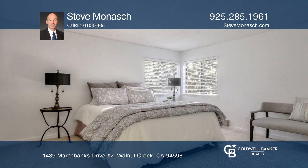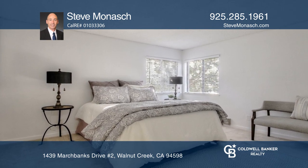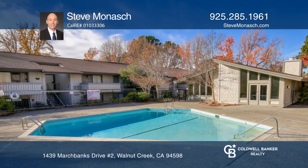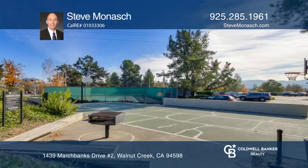There's recently installed engineered wood in the living room, dining, kitchen and hallway, and fresh carpeting in the bedrooms. This unit is conveniently located near numerous amenities.